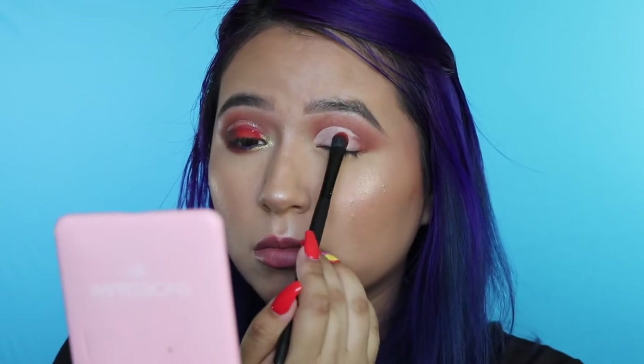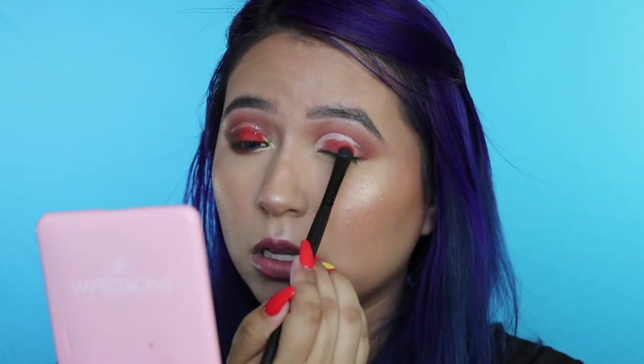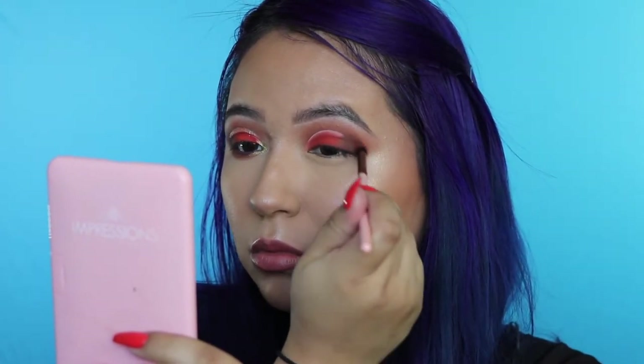I'm super happy with the way that looks. Now I'm going to set that before it starts creasing. I'm going to be using MAC Cosmetics Red Brick single eyeshadow and a flat shader brush, packing this color on and patting it first so I can prevent any fallout. I'm going to come in with Punk and Edgy. I love glitter, but I just don't like how messy it is and how it gets everywhere. I don't have time to put on an adhesive and then apply loose glitter unless I'm feeling real risky.